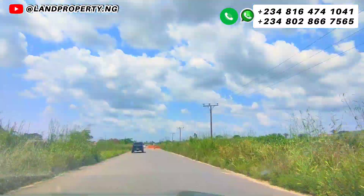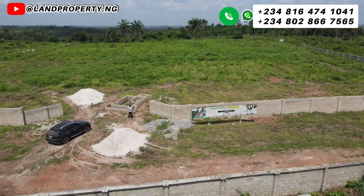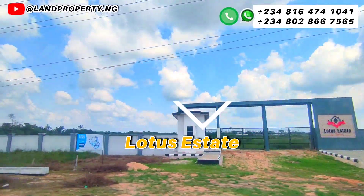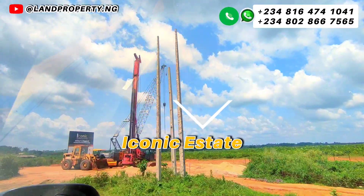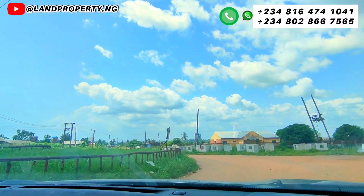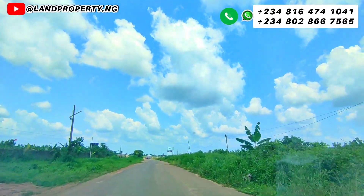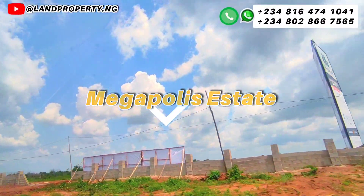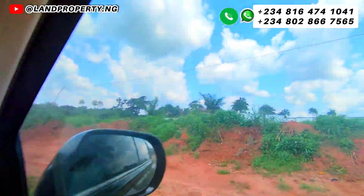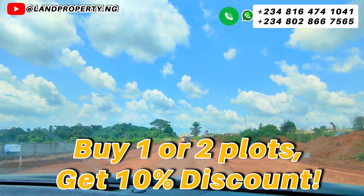This particular estate is giving a juicy offer which you should not miss out on. The name of this estate is called the Green Oak Heaven Phase 2. It is off the Upper Ikorodu Road, and it's actually a good offer compared to what other estates are selling around. In this estate, this particular land for sale in Egbe, Lagos, Nigeria, comes with great incentives.